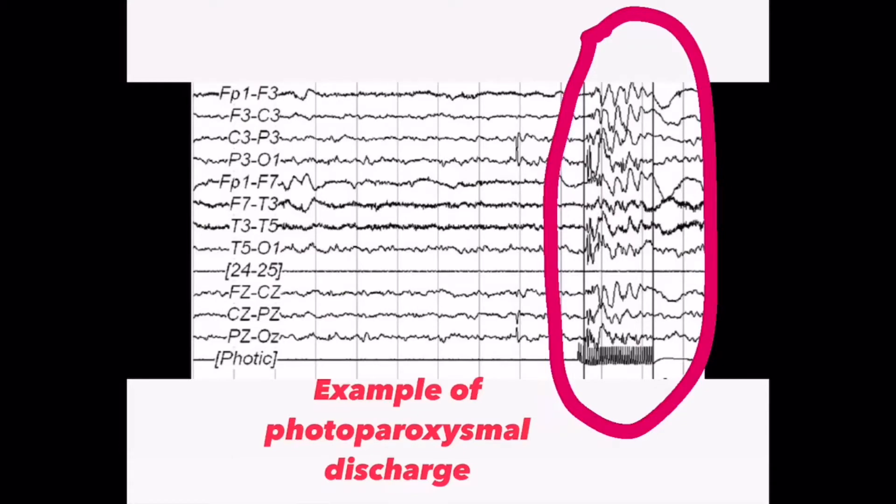That made me think — I've seen this in school — a photoparoxysmal discharge. This is what it looks like: the photic is causing the spike-and-wave. Now, people who aren't familiar with EEG probably think the flashing light must cause seizures all the time, but contrary to popular belief, that's not really true. It's not that common to just turn on the photic light stimulation and have someone start seizing.